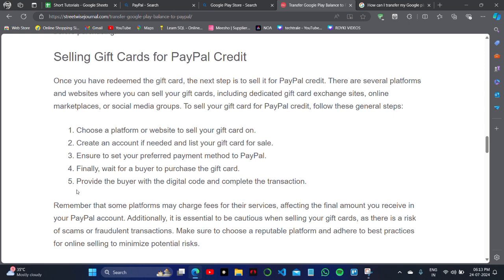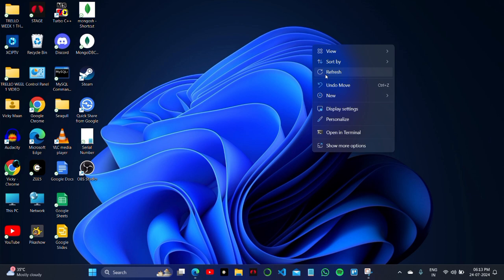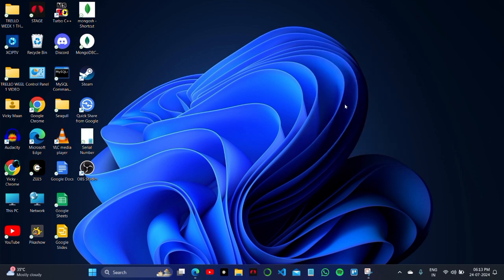Wait for a buyer to purchase the gift card, then provide the buyer with the digital code to complete the transaction. You will receive money into your PayPal from the buyer, funded by purchasing the gift card from your Google Play balance. This is a third-party bridge solution.